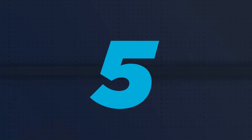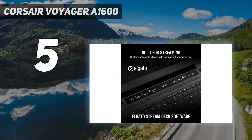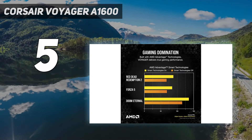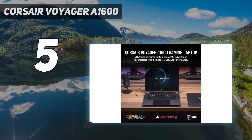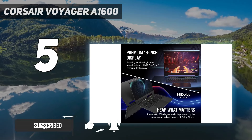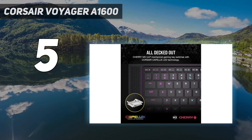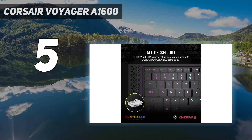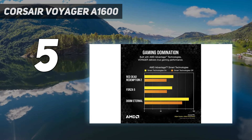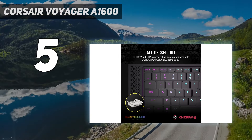Starting at number 5: the Corsair Voyager A1600. Entering into the gaming laptop space this August, and we have to say we're seriously impressed with the manufacturer's first attempt. The Corsair Voyager A1600 is a laptop that stands out from the crowd, from its big, beautiful 16:10 screen to the bar of touch buttons and a tiny LCD display that rests above the keyboard. That keyboard is great too — it uses Cherry MX ultra-low-profile mechanical key switches, a rare sight in gaming laptops, which feel absolutely incredible to play games with.